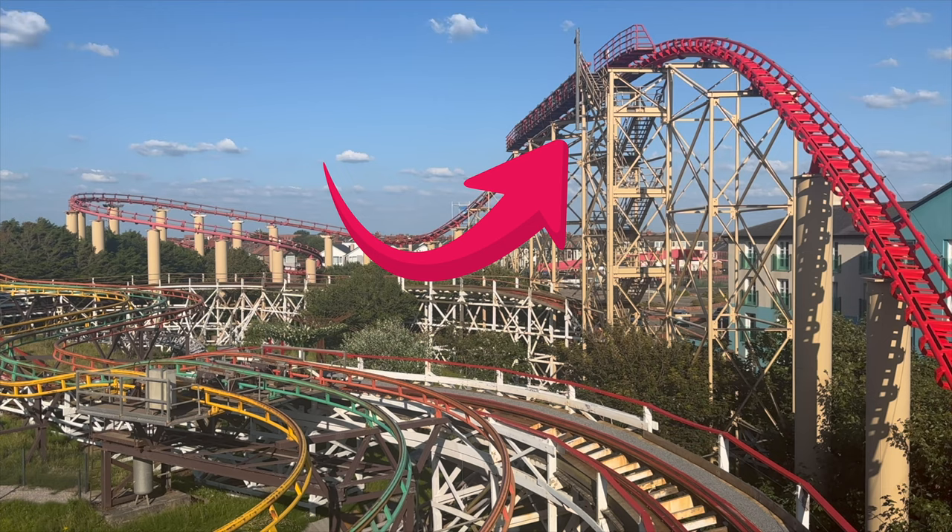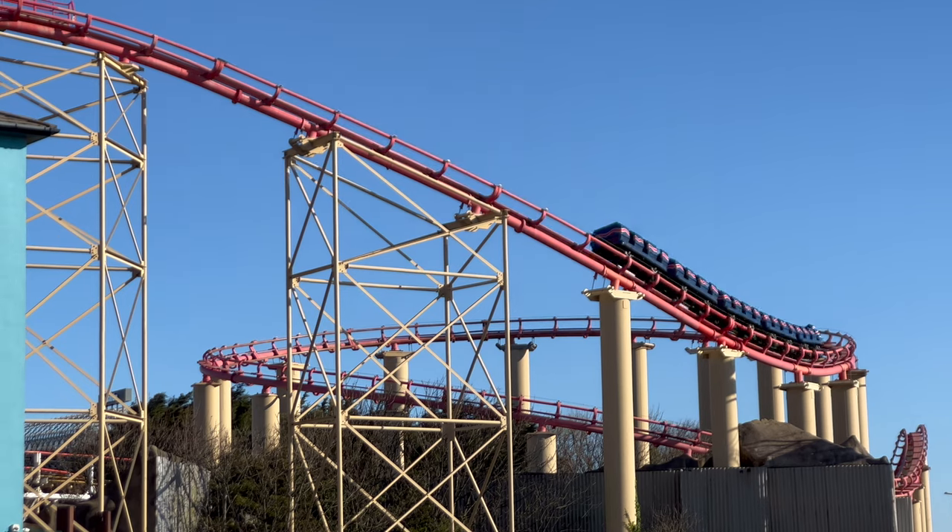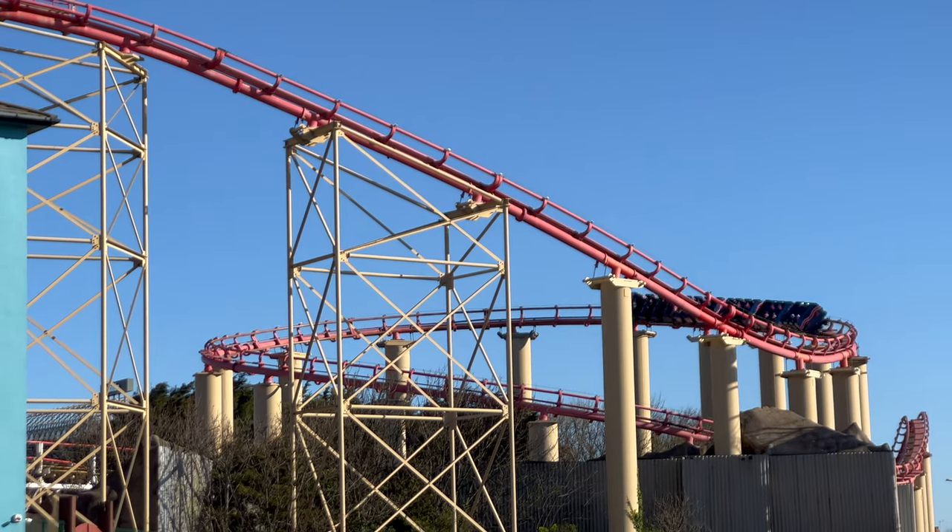Typically block brakes are located slightly higher up. This ensures that if the train is brought to a complete halt and then has to restart the course, it has a small decline to allow gravity to get it around the rest of the track. These block sections typically also have a catwalk and stairs to ensure that in the case of an emergency, if they cannot clear the block section in front, they can get to guests to evacuate the ride safely.